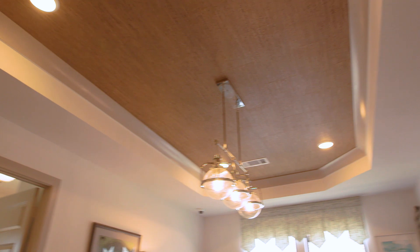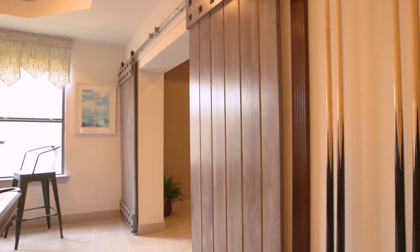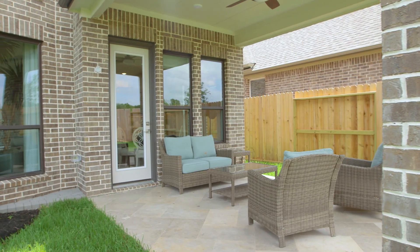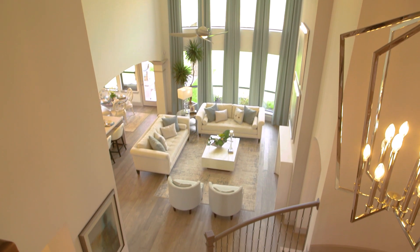We're confident our homes are an investment in your family's well-being — from quality, functionality, and pure opulence, we think what Weston has to provide will thoroughly impress you. We want to invite everybody out to North Grove at Weston Homes. We're going to offer 12 floor plans in the community, ranging from about 2,600 square feet up to 3,800 square feet.